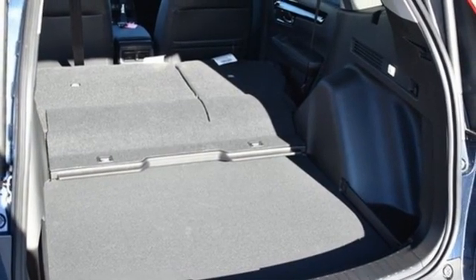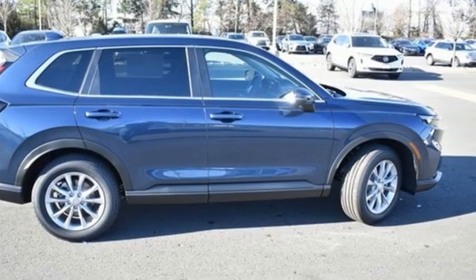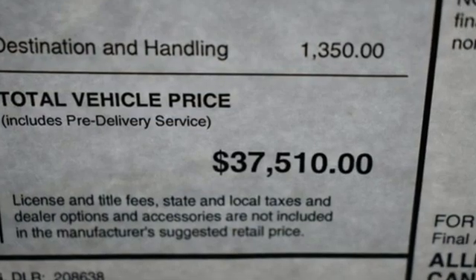Express open and close sliding and tilting sunroof, doors and push-button start proximity key, and LED low and high beam headlights.